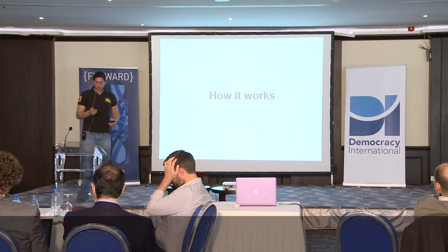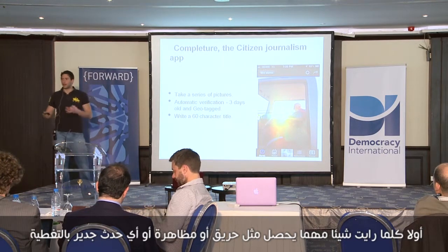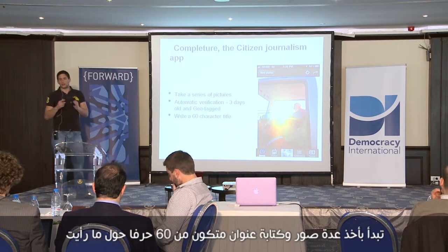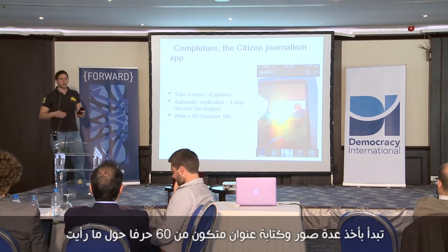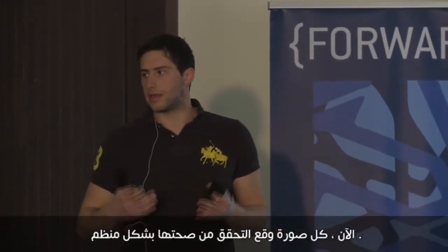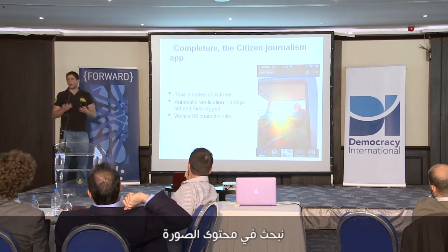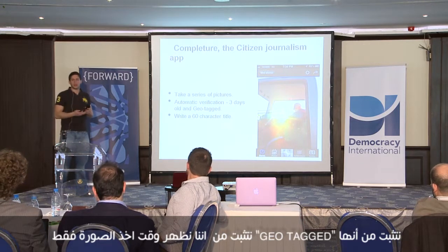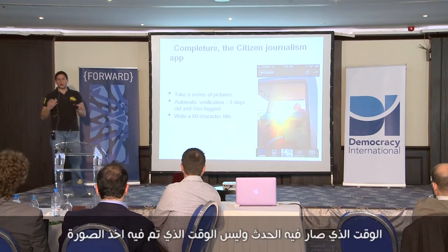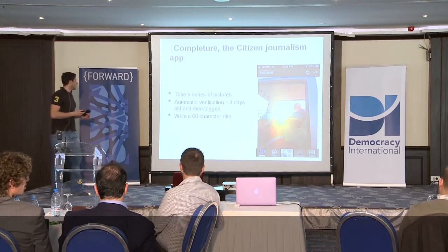How does it work? Whenever you see anything interesting happening — like a fire, protest, or anything newsworthy — you start by taking a few pictures and write a 60-character title about what you saw. Every picture is verified systematically: we look into the EXIF of the content, make sure it's geotagged, and we only show the time the picture was taken — when the event happened — not the time it was uploaded.